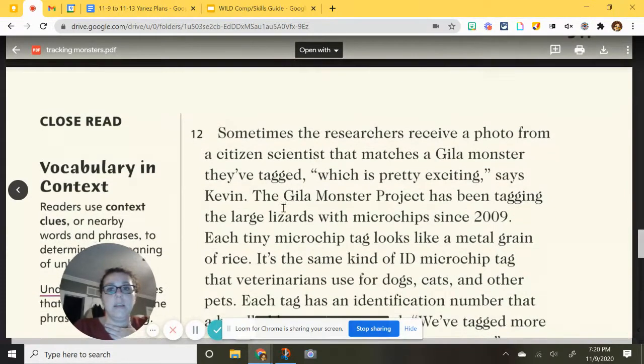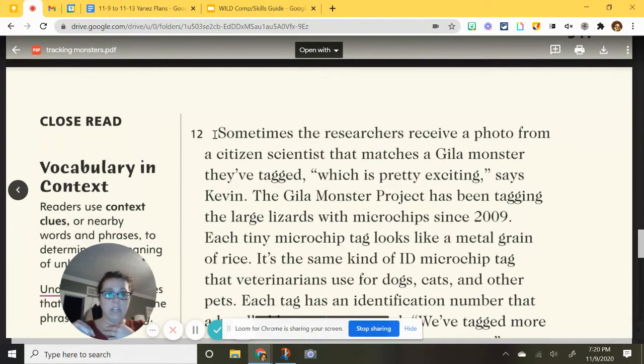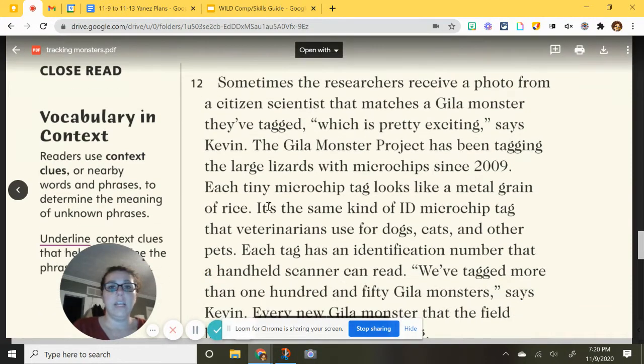Sometimes researchers receive a photo from a citizen scientist that matches a gila monster they've already tagged — meaning they've already implanted a transmitter — which is pretty exciting, says Kevin, because now they have extra location data from that sighting. The gila monster project has been tagging the large lizards with microchips since 2009. Each tiny microchip tag looks like a metal grain of rice.